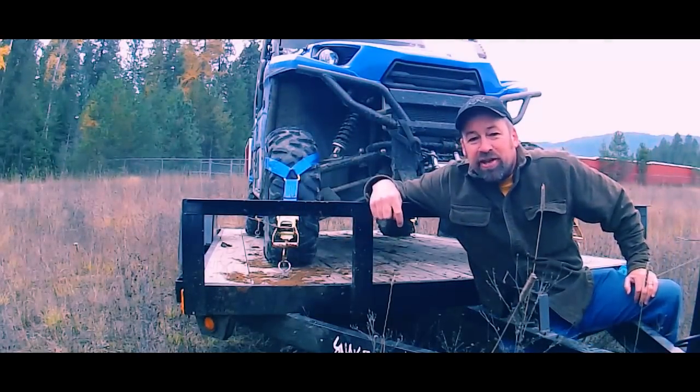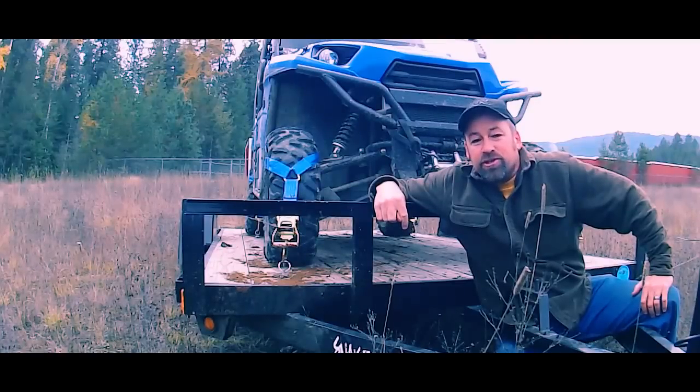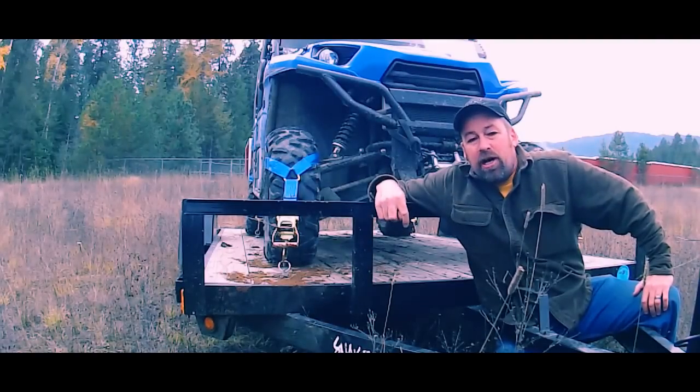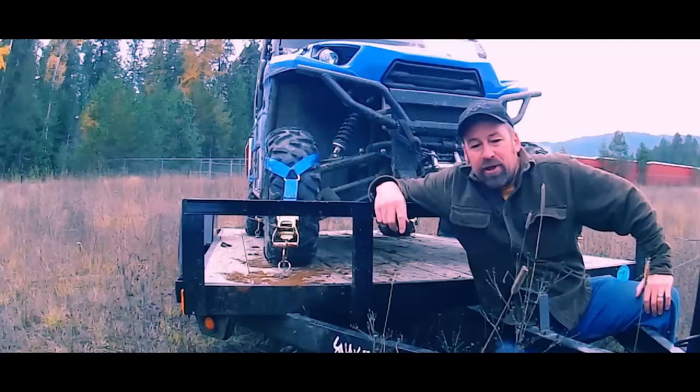Well folks, I'm sure you get the idea. Tire nets are a great way to secure the vehicle directly to the deck of the trailer. For more information, find us online at MaxTieDowns.com or give us a call at 1-800-666-1586. Thanks for your business.